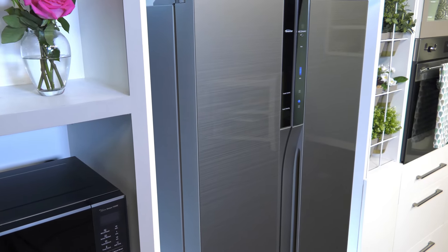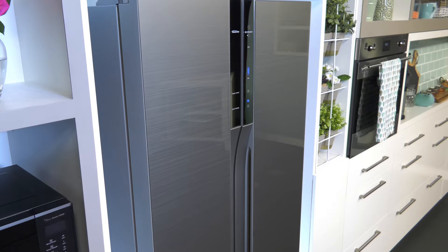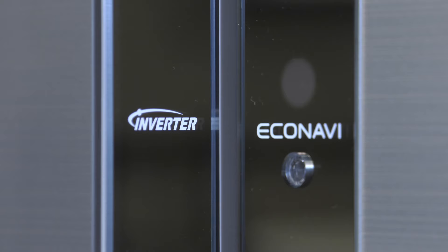Your fridge uses power 24 hours a day, non-stop, and that can add a whole lot to your energy costs. And that's why Panasonic have developed EcoNavi with Inverter technology. It's simple, it's smart, and it will save you dollars.